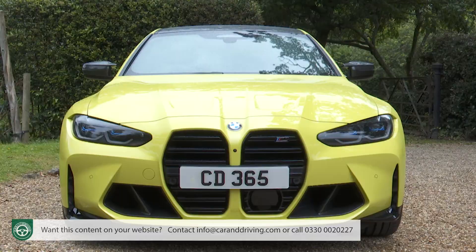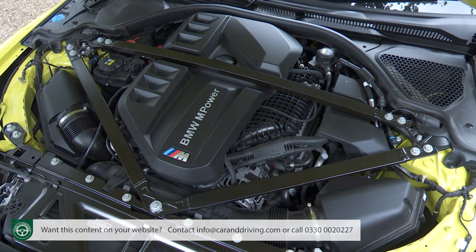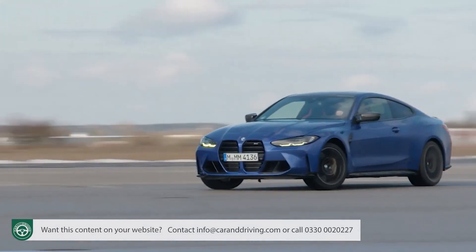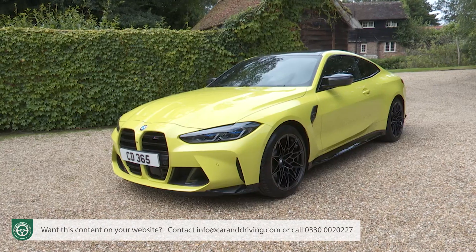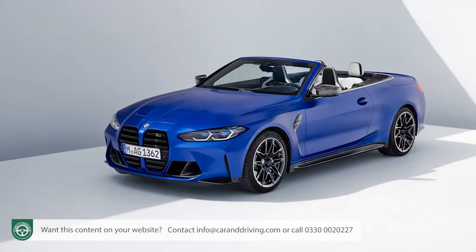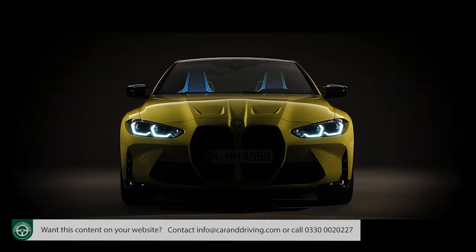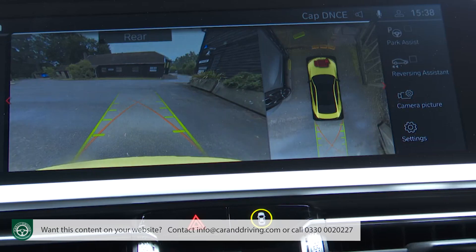In this G82 series form, the BMW M4 Competition is probably the last combustion engine BMW M model of its kind, so it better be good. This second generation M4, now offered in both coupe and convertible forms, is quicker, cleverer and meaner looking than its predecessor, plus it ushers in a fresh era of drive assist and safety tech.